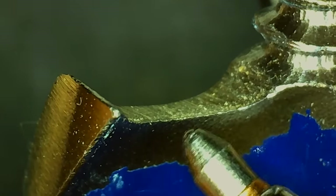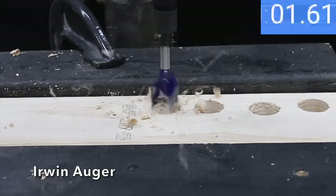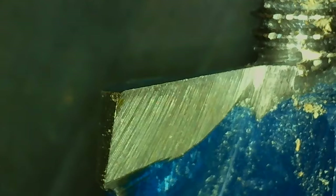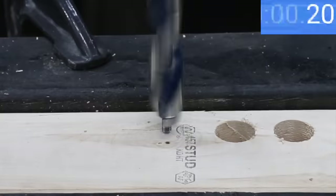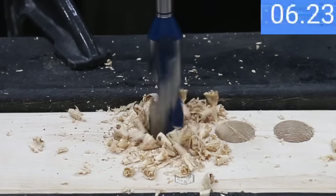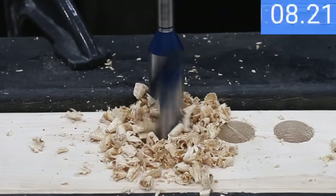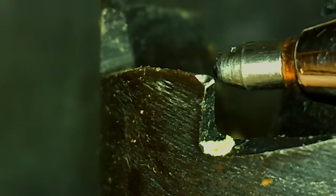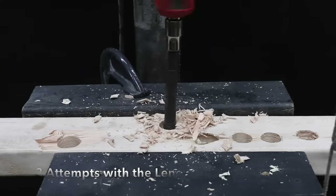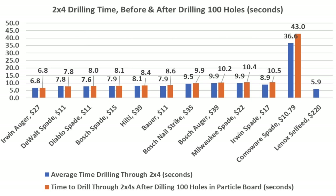The Irwin auger bit looks as sharp as new, averaging 6.8 seconds before and drilling the hole in exactly 6.8 seconds after — very impressive. The Bosch auger is still in great condition, averaging 9.9 seconds and performing at 10.2 after. The Lennox self-feed is showing some wear and unfortunately kept becoming clogged with wood chips and stopped making progress. After 100 holes, the Irwin auger is fastest at 6.8, DeWalt 7.8, Diablo 8, Bosch spade 8.1, and Hilti 8.4 seconds.